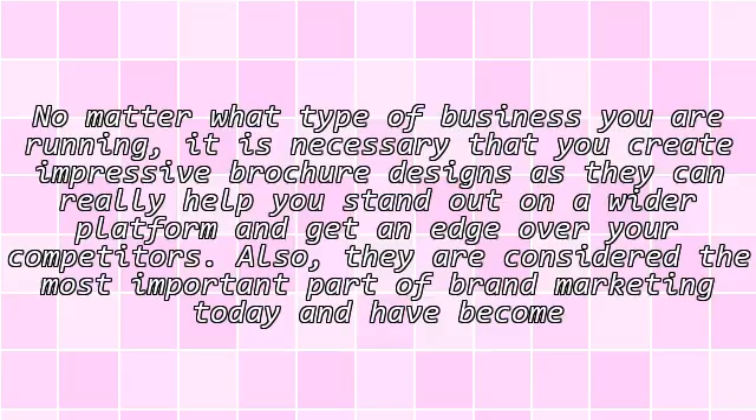No matter what type of business you are running, it is necessary that you create impressive brochure designs, as they can really help you stand out on a wider platform and get an edge over your competitors.